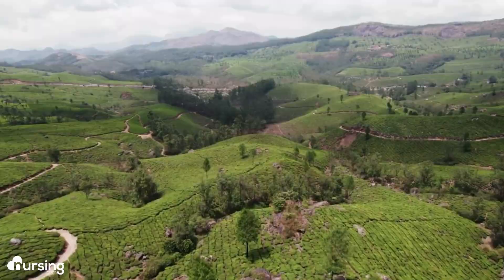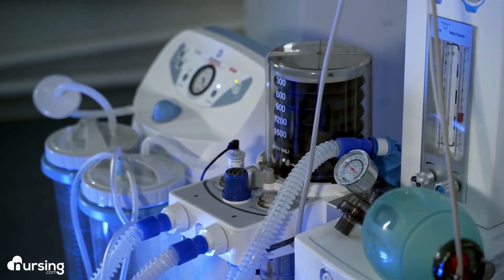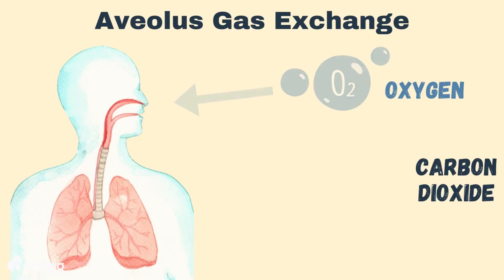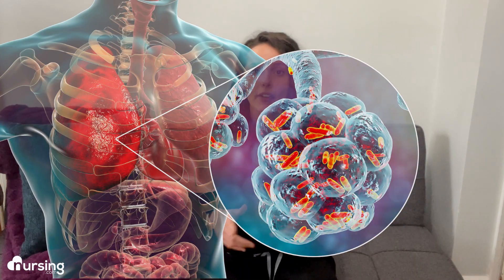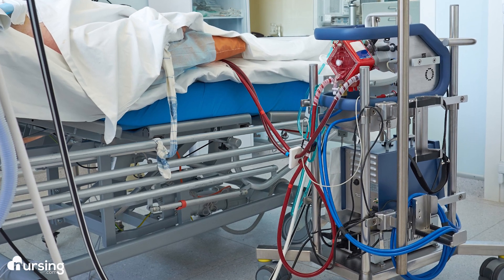Esther came to my hospital from a rural area out of state. When she came to us, all the functions of her lungs were being handled by machines. Her lungs were in such bad shape that a ventilator had to handle ventilation by moving air through her airways, and an ECMO machine was used to pull blood from her body to perform gas exchange — all of that normally takes place in the lungs, where carbon dioxide and oxygen are exchanged in the alveoli. After the blood flows through the ECMO machine, it becomes oxygenated as CO2 is removed, then that blood is returned to the patient's body.